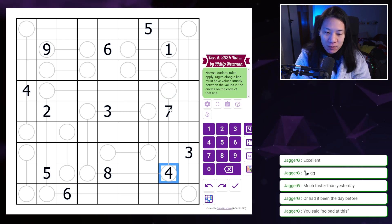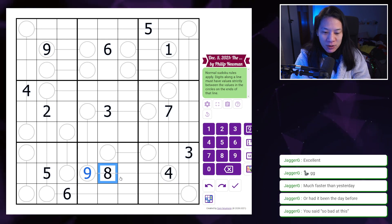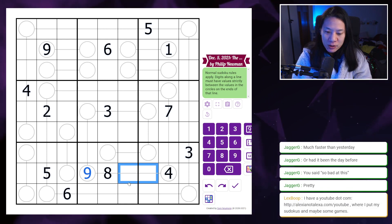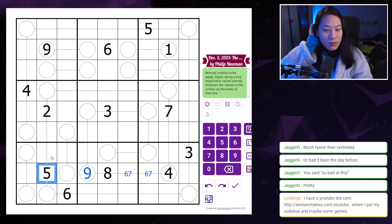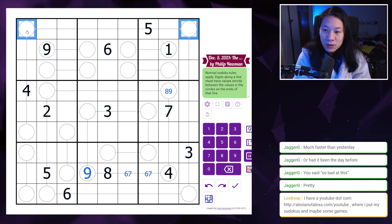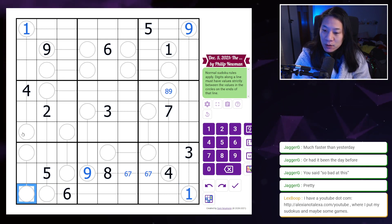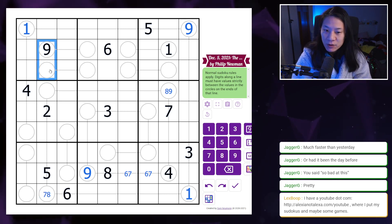Local rules apply — a line must have values strictly between the values in the circles at the end of that line. So the numbers on the line must be between the circle endpoints. The numbers must be larger inside, so this means there has to be a nine here. The remaining values are six and seven. I've got a seven here so that's got to be eight or nine. This has to be one and nine, so one and nine are resolved. That has to be a one.